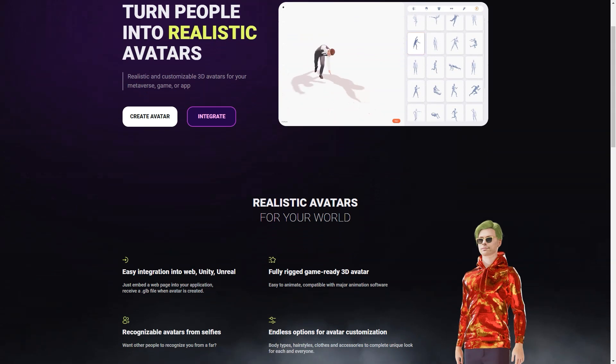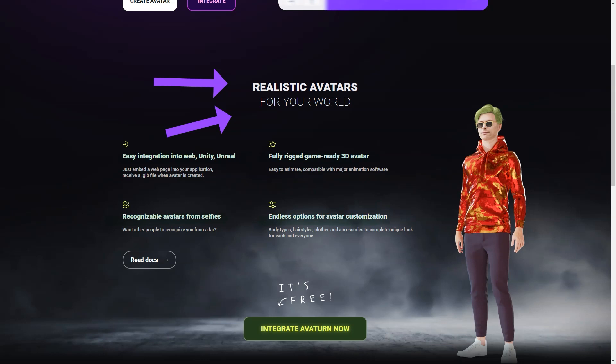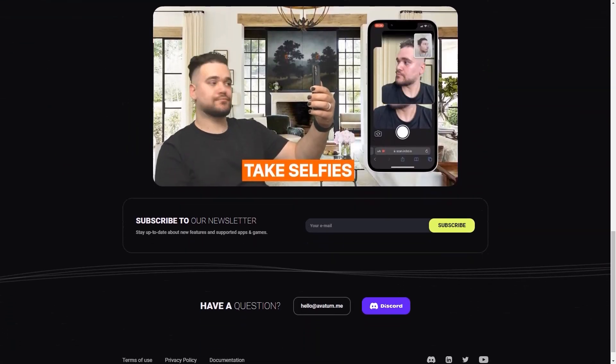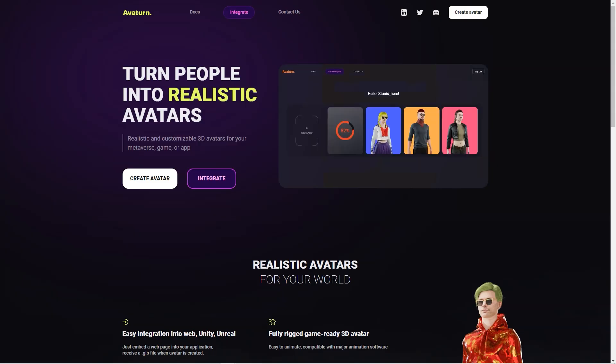Now let's talk about In3D. This platform is also a fantastic option for creating photorealistic 3D avatars. Unlike Avaturn, In3D uses your cell phone camera to create a 3D model of yourself. The process is quick and easy, and you can customize your avatar with various clothing and accessory options. You can also create groups with other users and communicate with them. The avatars created with In3D are instantly available for integration into Unity or Unreal Engine 4 or 5.